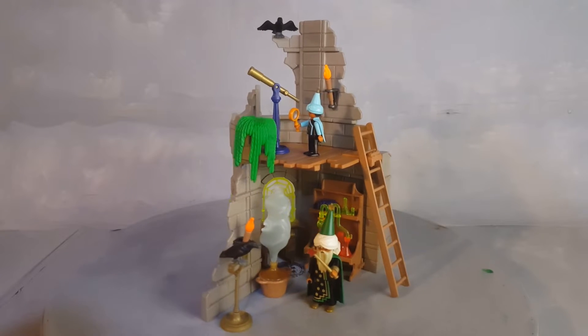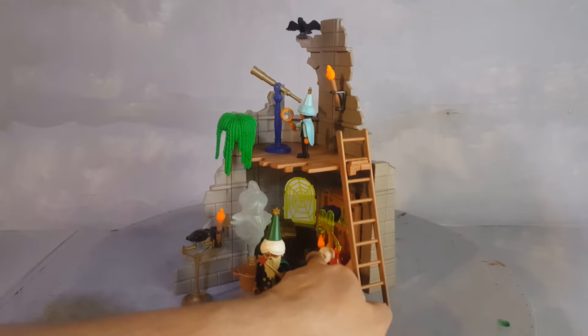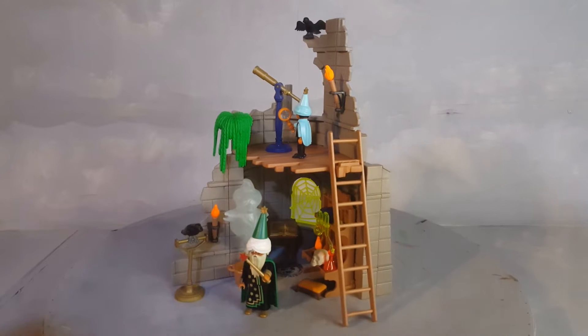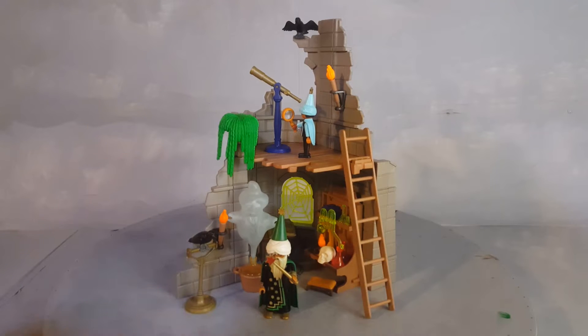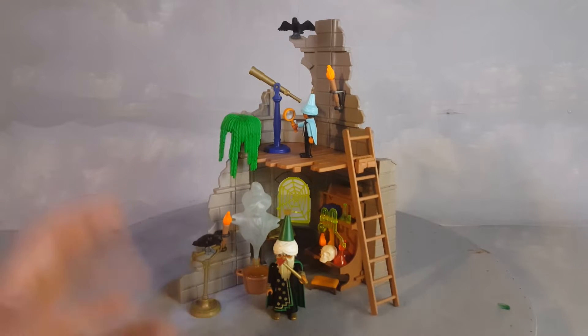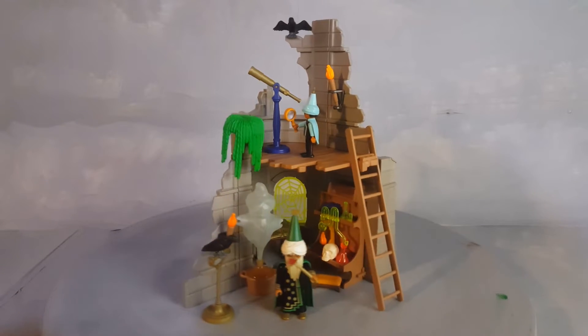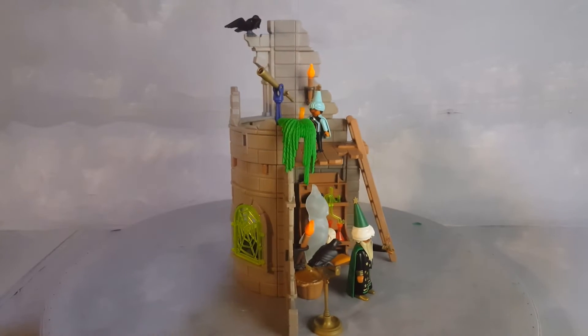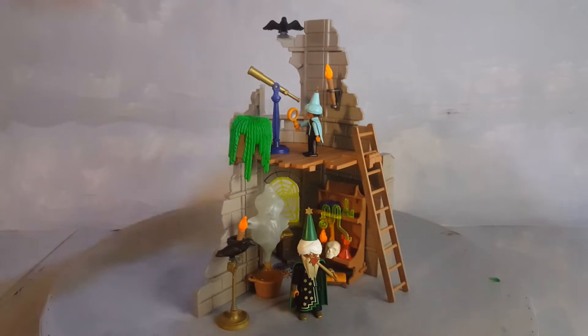You have a green wizard here with his wand. A potion-making stand here with a skull. A book of spells back there. Even a genie coming out of a big lamp, or some sort of explosive ghost. There's the crow, and another crow up there. And you have a little child — an apprentice, a wizard apprentice — using the telescope to watch the stars.